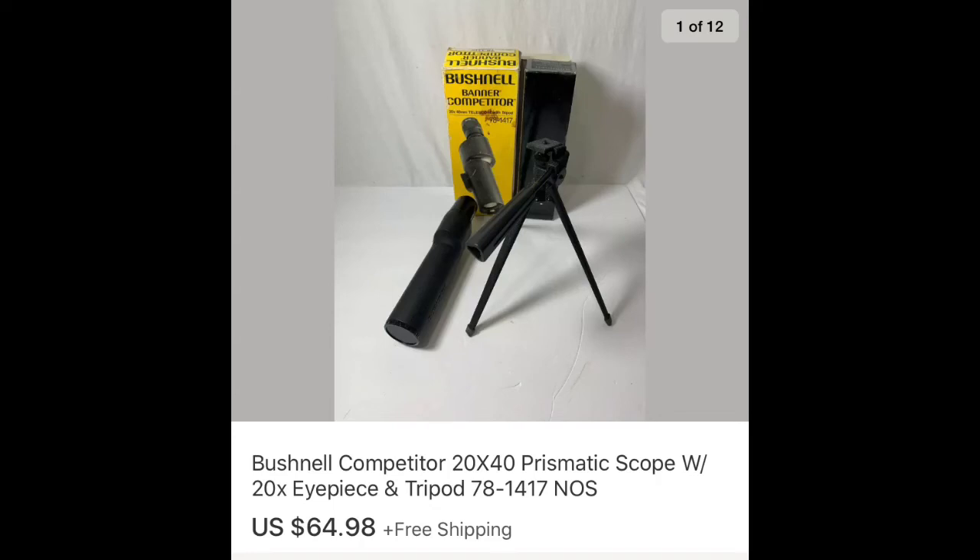The next item is a Bushnell scope and mini tripod — used for sighting your rifle at the gun range. It's pretty old with no date on it. I picked it up at a garage sale for about $5. I sent out an offer to a watcher for $64.98 with free shipping. It was never used, still sealed in the box, though the box is in pretty rough shape — I disclosed all that in the listing. Five dollars in, sold for $64.98.